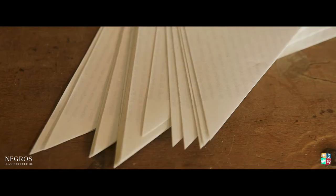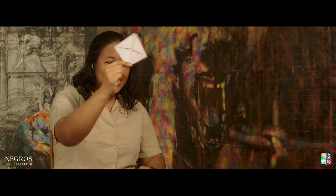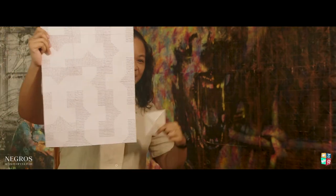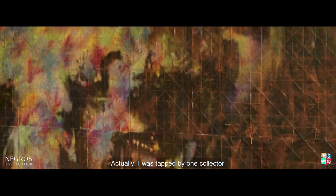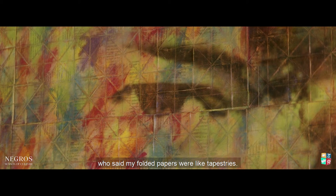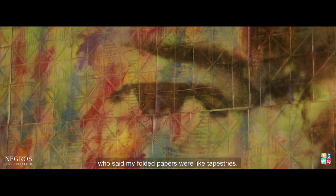All of my paintings, it's folded individually. This is one piece, and I put it together like this. I was tapped by one collector. So I thought, coated papers are like tapestries.